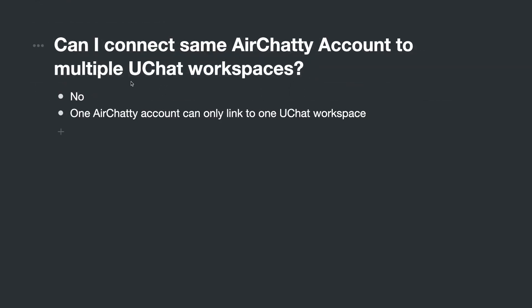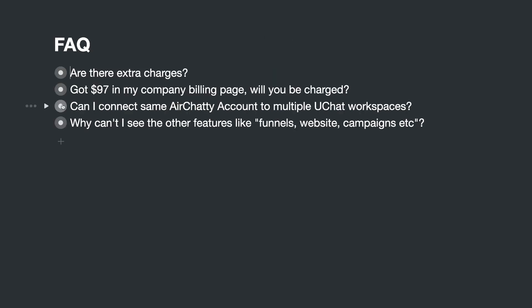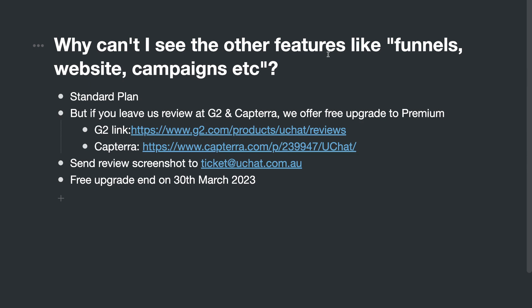Third question: can you connect the same HRT account to multiple uChat workspaces? No — one HRT account can only be linked to one uChat workspace. It's a one-to-one matching; you cannot link the same HRT location to different uChat workspaces.